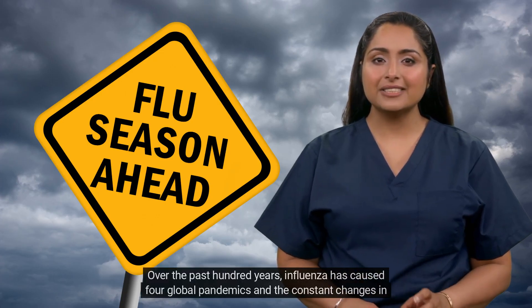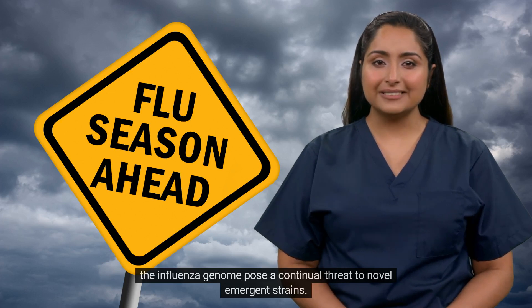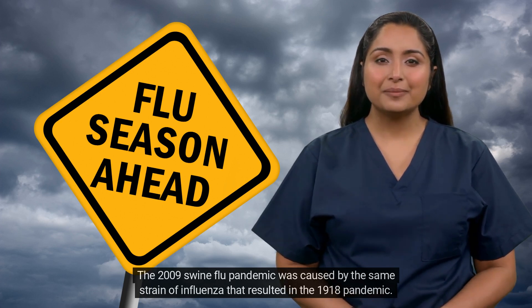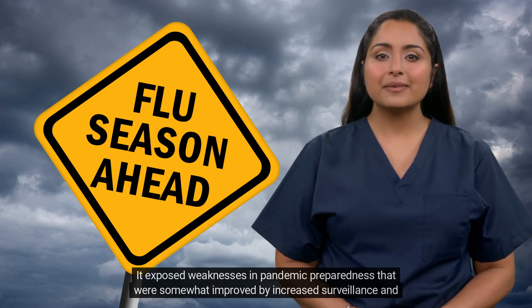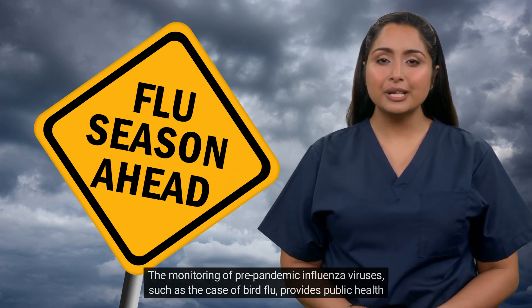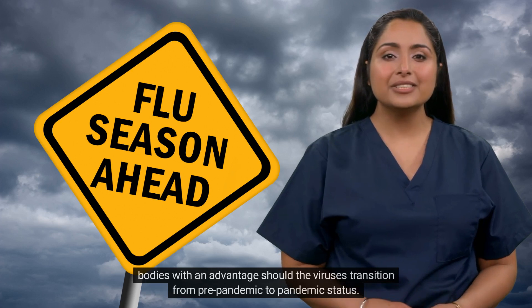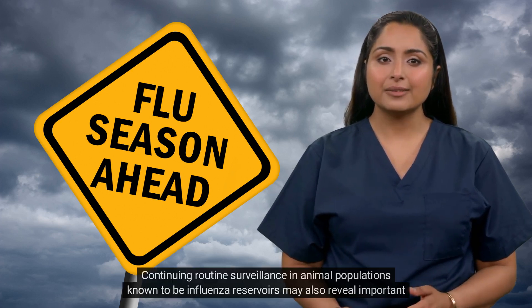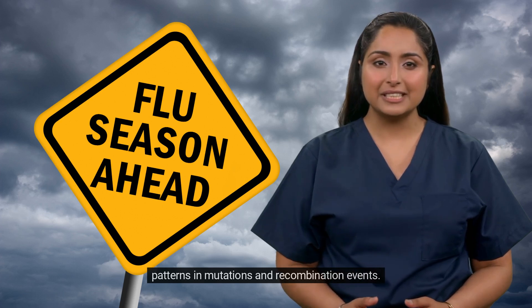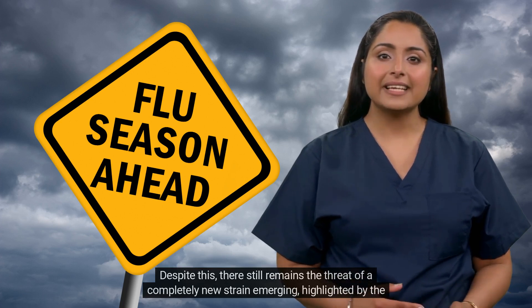Over the past 100 years, influenza has caused four global pandemics, and the constant changes in the influenza genome pose a continual threat of novel emergent strains. The 2009 swine flu pandemic was caused by the same strain of influenza that resulted in the 1918 pandemic. It exposed weaknesses in pandemic preparedness that were somewhat improved by increased surveillance and the development of pandemic risk assessment tools. The monitoring of pre-pandemic influenza viruses, such as the case of bird flu, provides public health bodies with an advantage should the viruses transition from pre-pandemic to pandemic status. Continuing routine surveillance in animal populations known to be influenza reservoirs may also reveal important patterns in mutations and recombination events. Despite this, there still remains the threat of a completely new strain emerging, highlighted by the recent COVID pandemic.